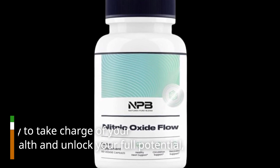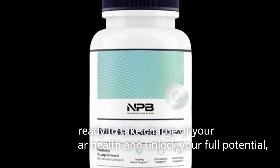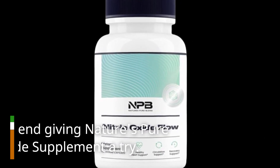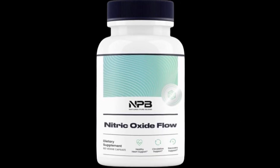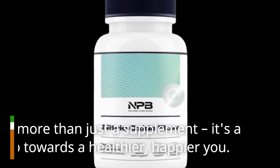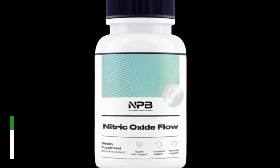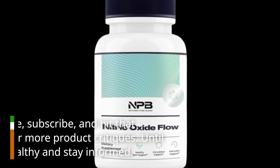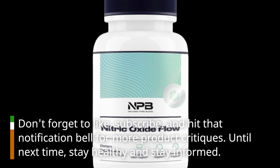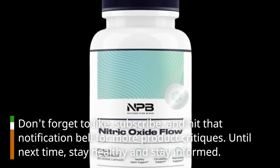So, if you're ready to take charge of your cardiovascular health and unlock your full potential, I highly recommend giving Nature's Pure Blend Nitric Oxide Supplement a try. It's more than just a supplement — it's a step towards a healthier, happier you. That's all for today's review. Don't forget to like, subscribe, and hit that notification bell for more product critiques. Until next time, stay healthy and stay informed.